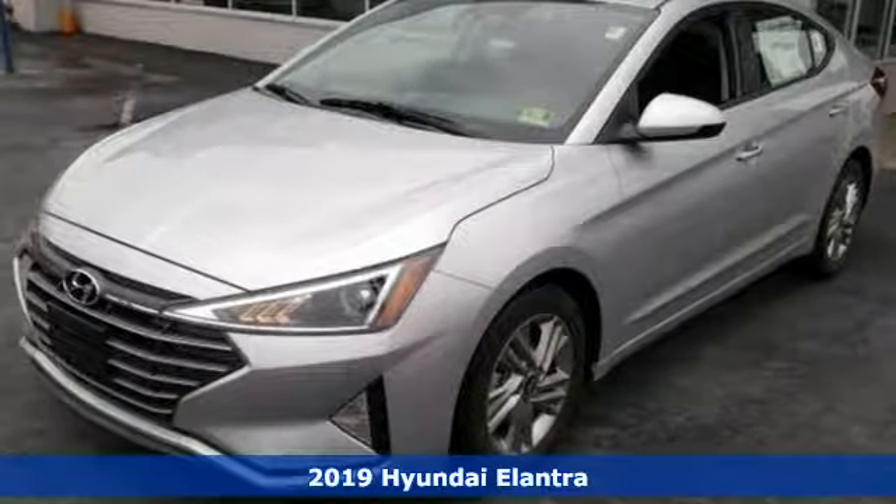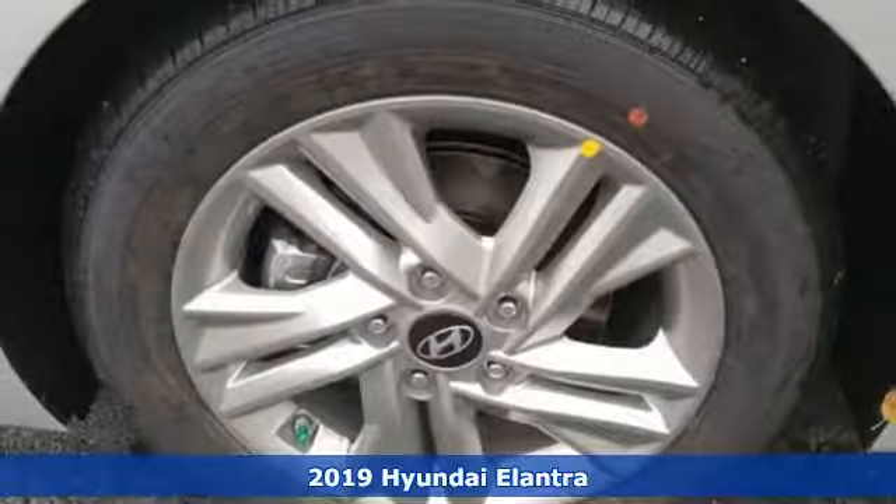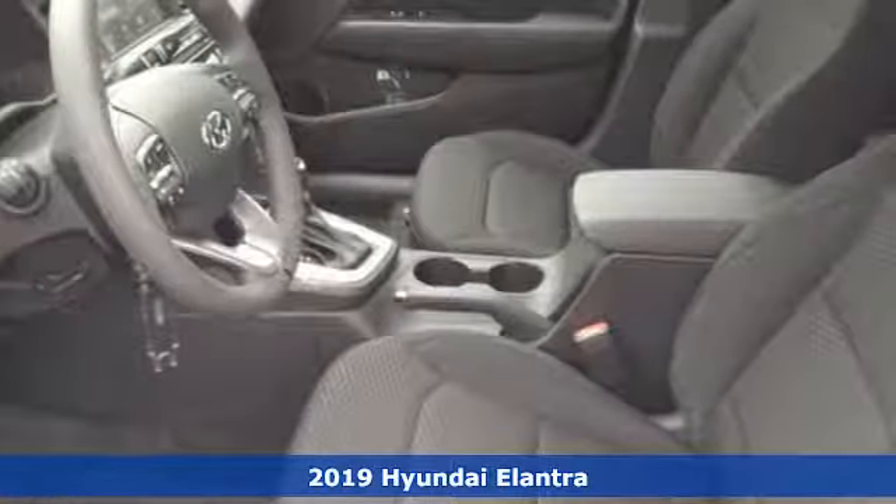It's a new 2019 Hyundai Elantra. Challenging convention to find a better way, it's the Hyundai way. Plus, it offers an exciting list of features.